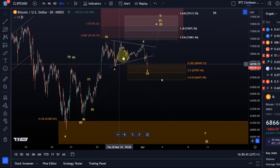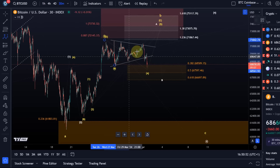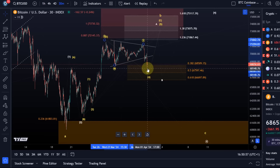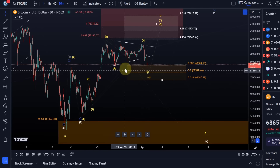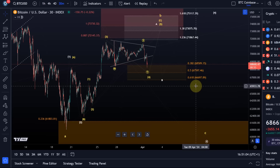It might actually be a W-X-Y structure, which would look much better as a W-X-Y. That's at least one possible interpretation for this correction. The exact micro count is not so important — what's important is support. Support is at 66,800 or 66,700. A break below that level would make me assume that we are already in the C wave down.